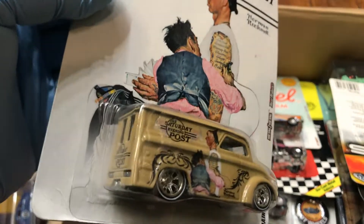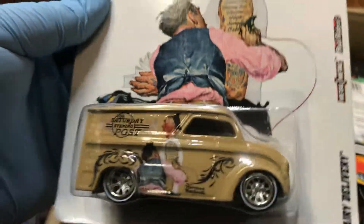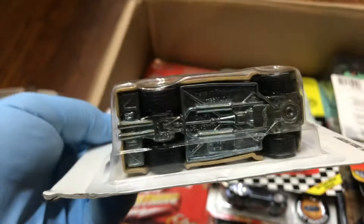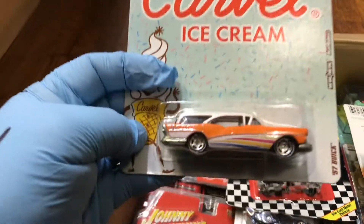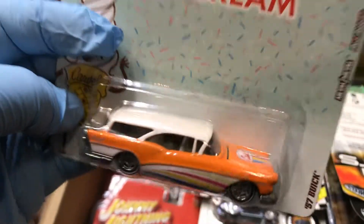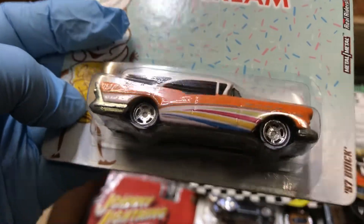We have one from the Saturday Evening Post — it's the Dairy Delivery. Look at that, beautiful cool color. Nice metal bottom, real riders.